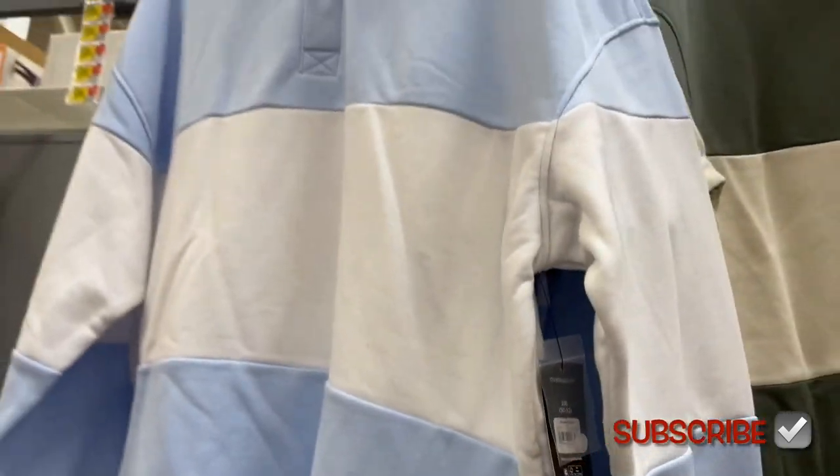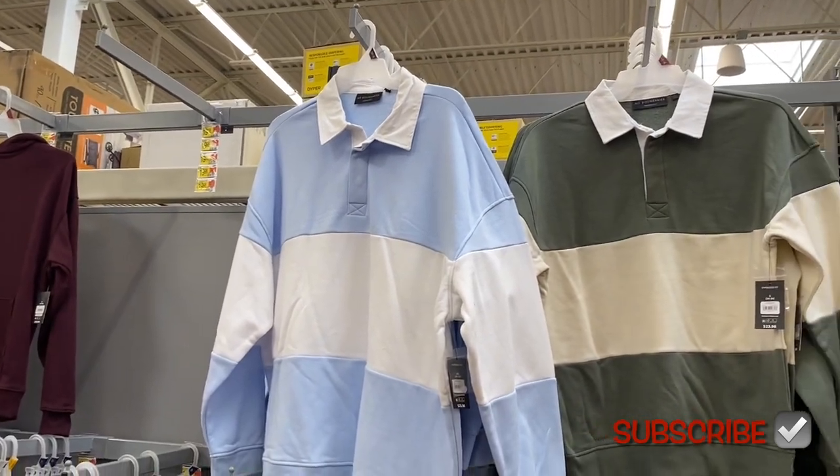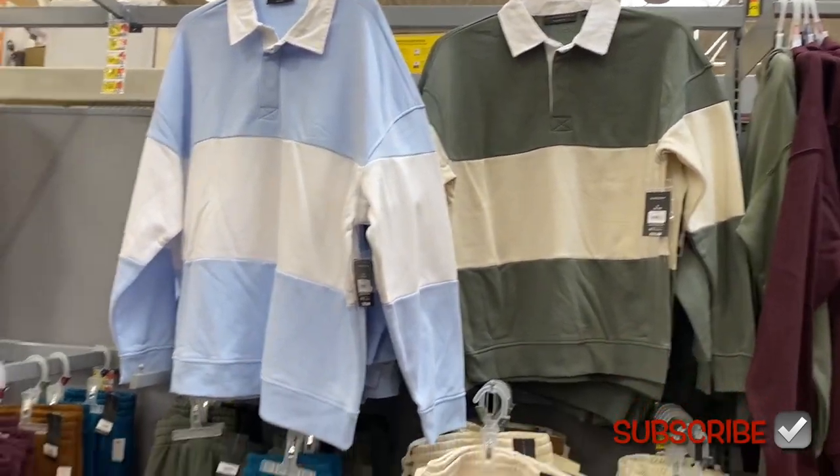They also have some new tops over here and these are $23.98, they're also No Boundaries. They have the collar on them, I like the stripes — that blue one is really awesome, they have it in green too.